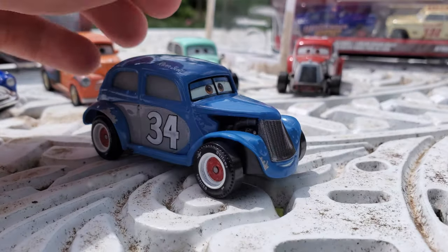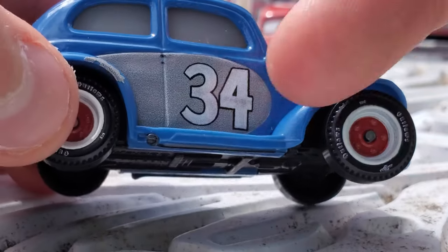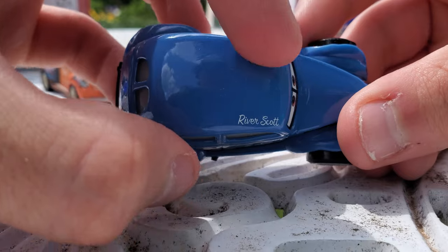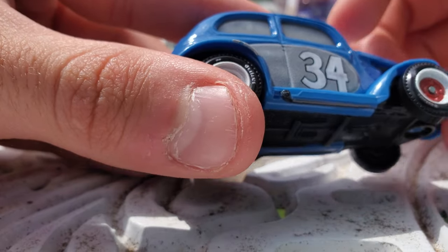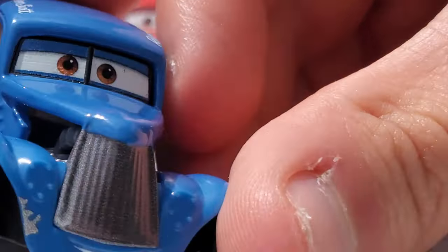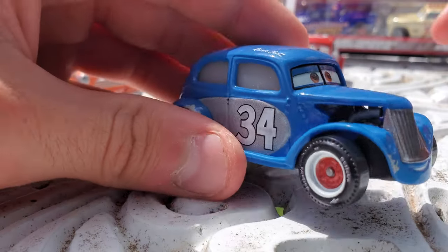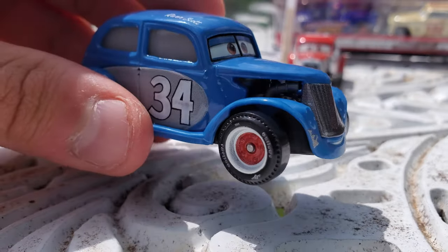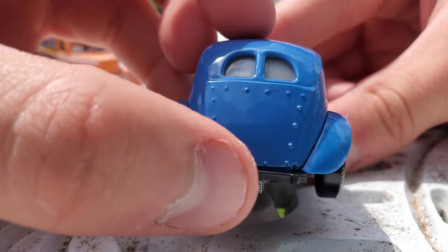He's certainly a very cool looking old hot rod style of car. You can see he's number 34. Up top we have his name River Scott picked out in white paint. He's got these red rims and cool grooves on his tires. Over on the front you can see the grille, his headlights which have been covered up, and you can also see into his engine right there. Around the back you can see his license plate.